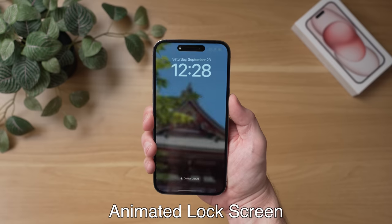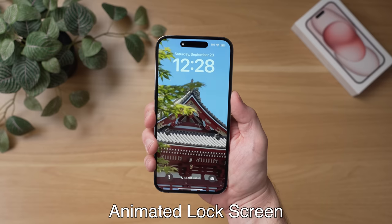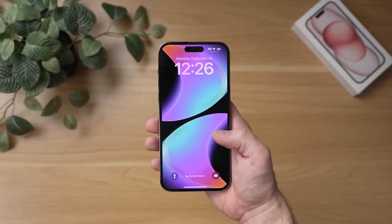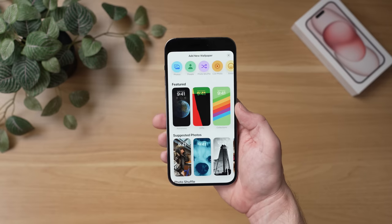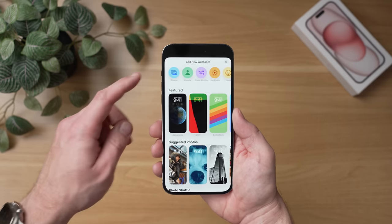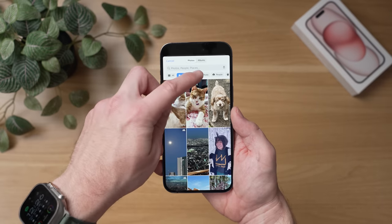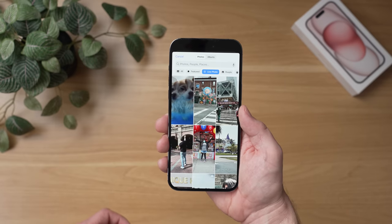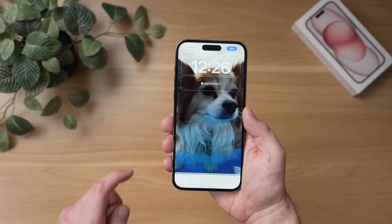Now this next trick is really cool. I think a lot of people are going to use this one and that is to set an animated lock screen, and you can make it all by yourself using the live photos feature on your iPhone 15. The easiest way to do this is to go to the lock screen, long press, and then swipe over to add a new lock screen. Hit the plus button and then on the top left, hit the photos section. In photos, you can see there's an option for live photos. Tap that and all of your live photos that can take advantage of the animated lock screen will pop up here.